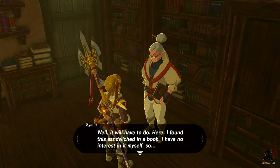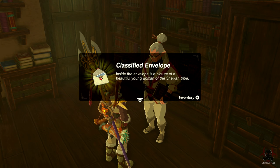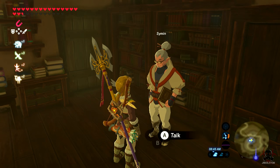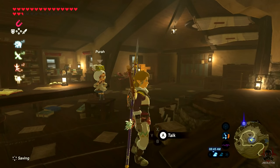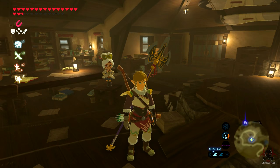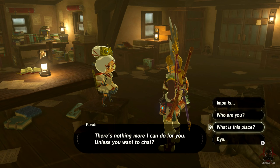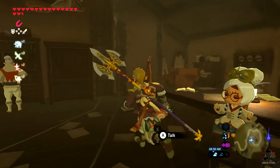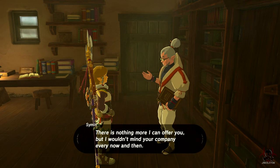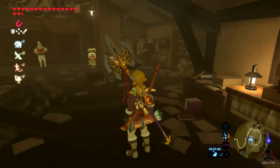The NPC says: 'The level of dedication to research deserves a reward — the lab budget has room for one.' He gives me a classified envelope. Inside is a picture of a beautiful young woman of the Sheikah tribe. The game asks: 'Who is it? The woman in that picture — you don't suppose it's...' I can't figure out what to do with it or how to open the envelope — it's probably a side quest.